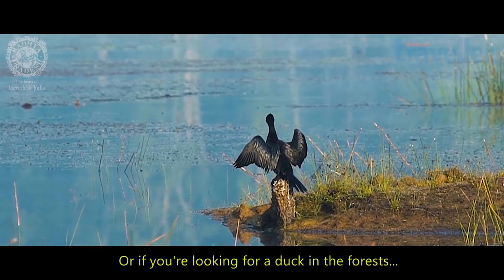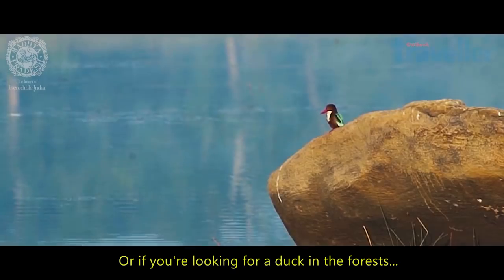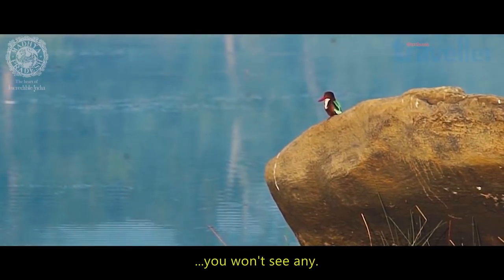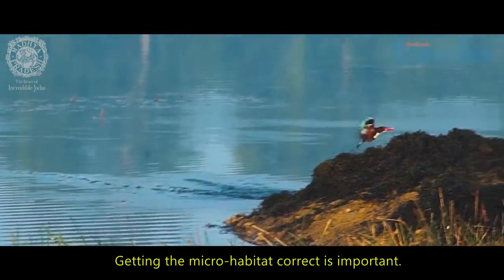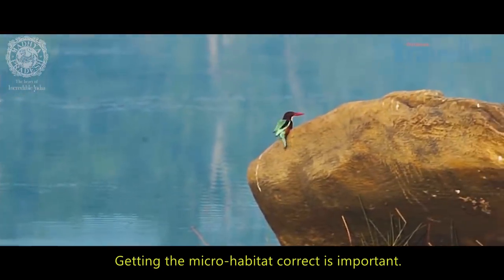Or if you're looking for a bird like a duck in an area which has a lot of tall trees and a proper forested area, you're not going to get a duck over there. So getting that micro-habitat correct is really important.